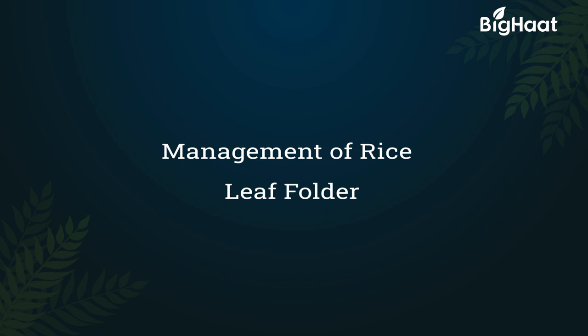Dear farmers, today we will be learning the symptoms and preventive measures of the rice leaf folder.